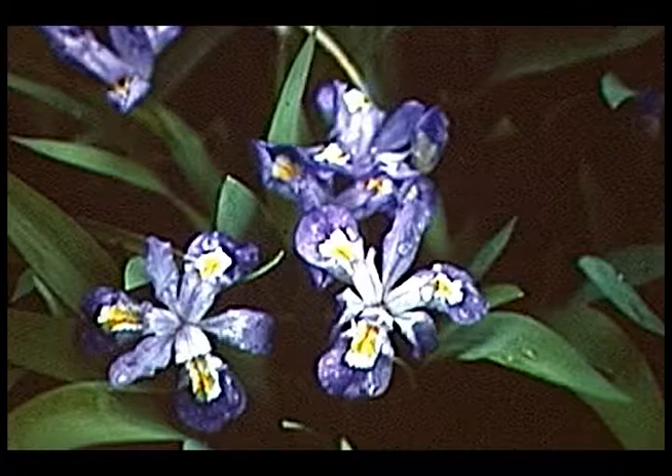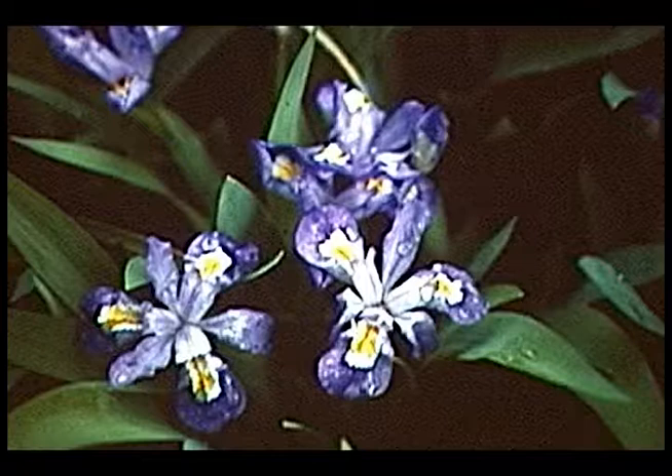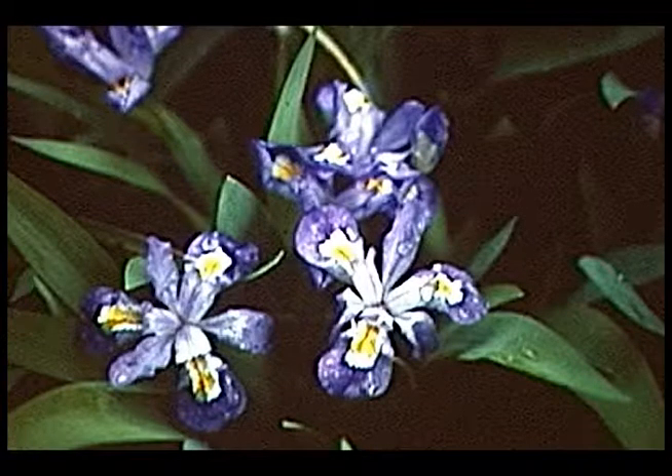Crested iris — low-growing, maybe 6, 7, 8 inches tall. It has blue to purple flowers, typically with a yellow crest on the petals. You could use this as a ground cover in partial shade as well.